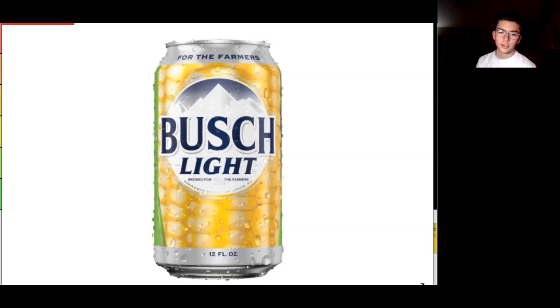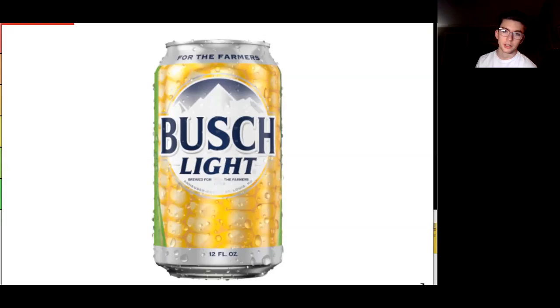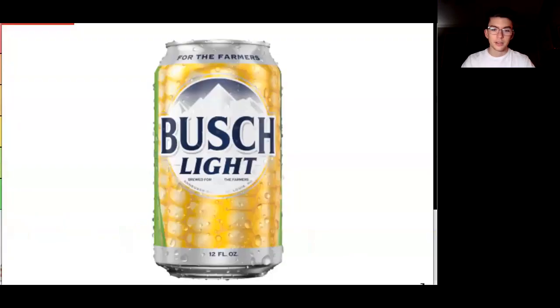I'm a corn guy and this can just really resonates with me. I saw it on You Betcha's YouTube - his running gag is drinking Busch Light, so it was fitting for him to display this. I mean, this is a great can. Even if you don't like corn, you kind of have to agree this is a great can. It's for the farmers obviously, and corn is a big part of beer. S tier or A tier? I really like corn. Corn is probably one of my favorite vegetables. We're going to move it to S tier because I just love corn.